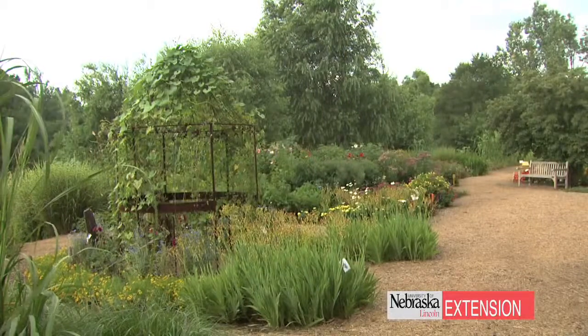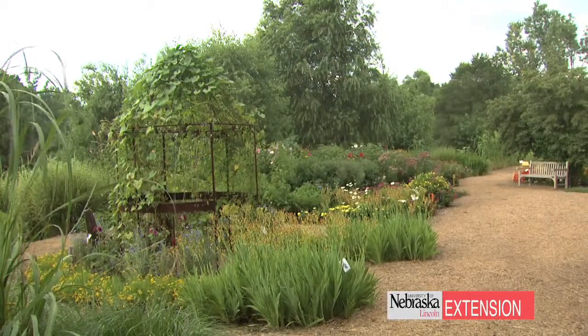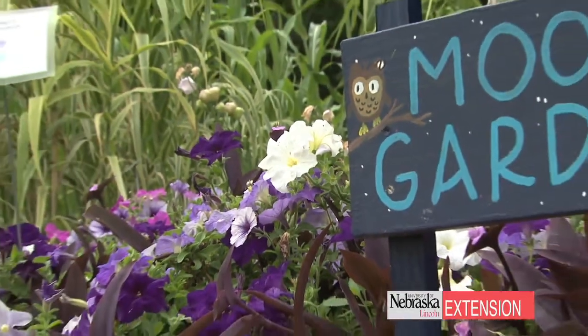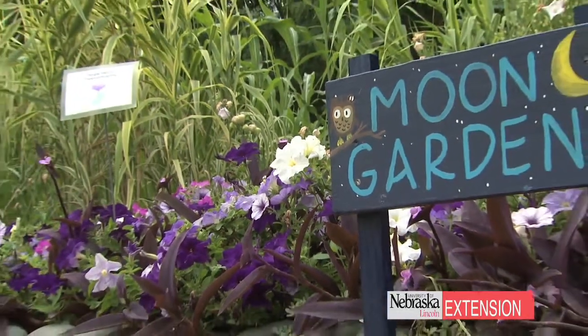It's important for us to expose children to the outdoors because think back to your own memories as a child. Oftentimes your memories might be of something outdoors. Some of my favorite memories growing up are outdoors, playing in the dirt, playing with earthworms. So here at Lauritsen Gardens, it's important for us to make a beautiful space that allows you and your children to make a special memory outdoors.